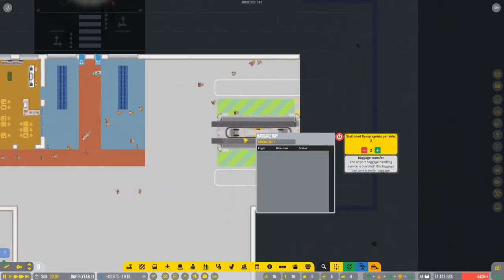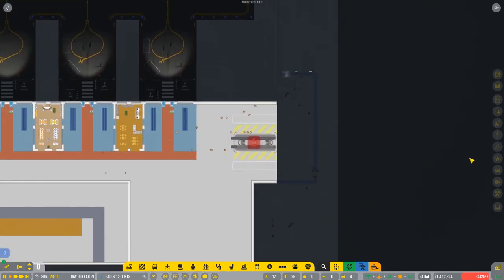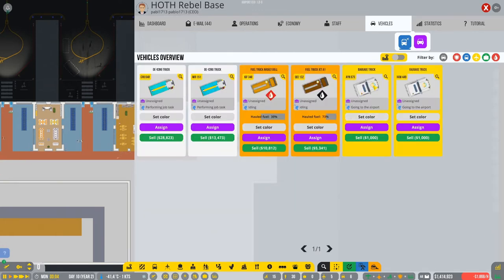To start anything we need a connection to the aircraft stand. Of course we also can't start without cars to transfer the baggage. Let's go to vehicles - we have baggage trucks here, roofless and with roof. I think we'll take two baggage trucks.